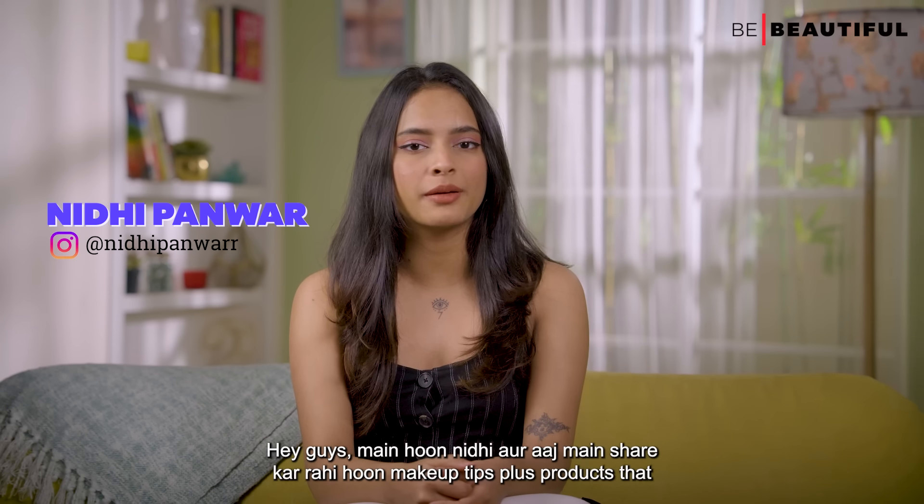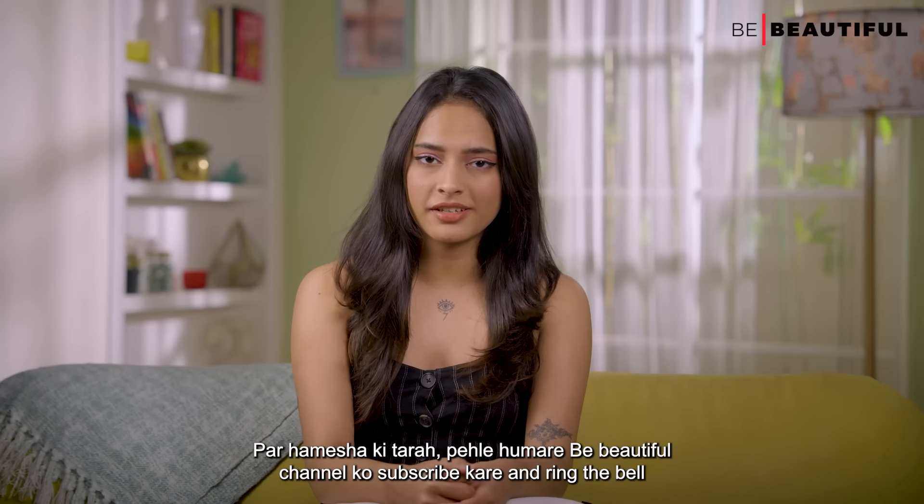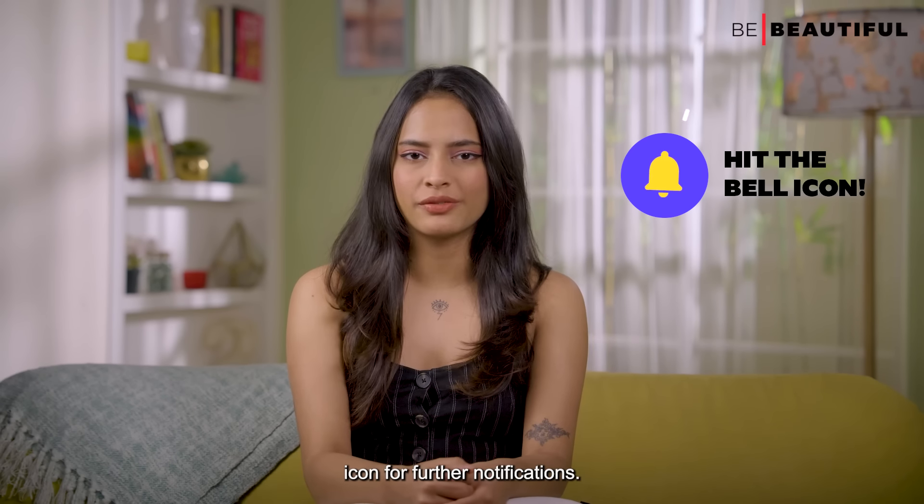I am Nidhi and today I am sharing makeup tips plus products that will get you through the summer. Subscribe to our Be Beautiful channel and ring the bell icon for further notifications.